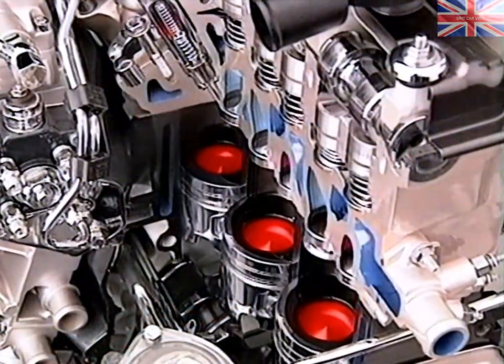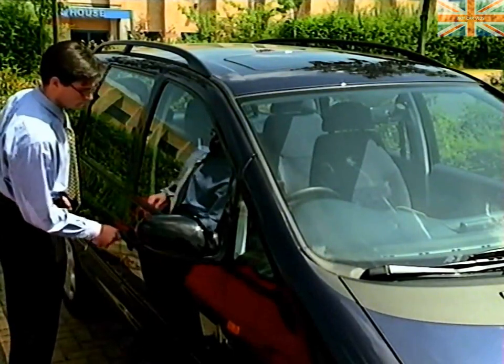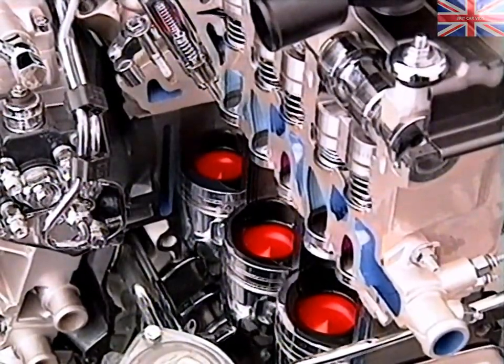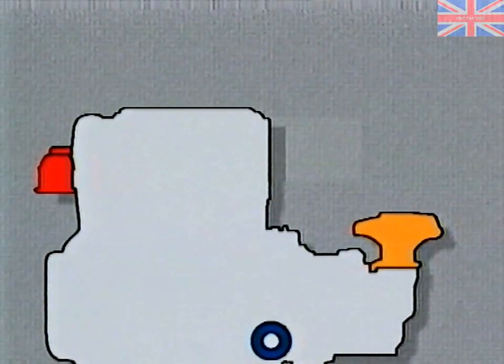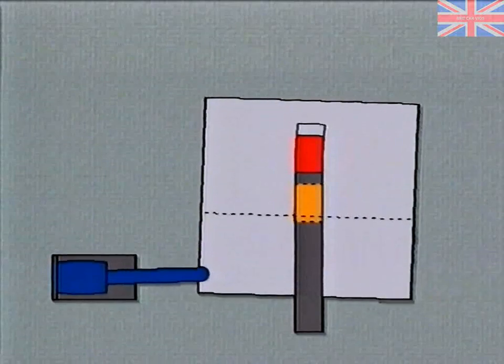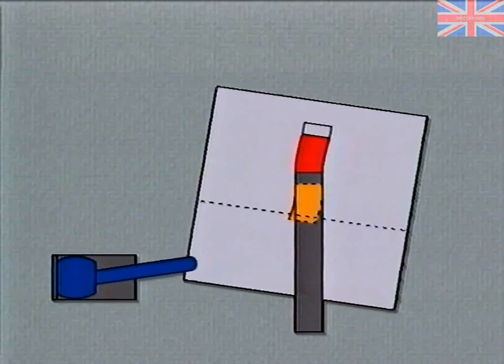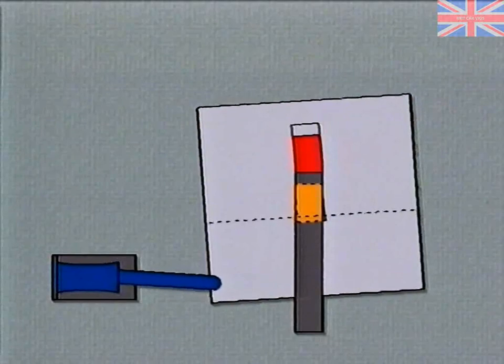The TDI diesel engine's glow plug system is now triggered initially by a signal from the driver's door courtesy light switch. This reduces the time the driver has to wait before starting a cold engine. This power unit also features new mountings which work on the pendulum principle. The engine and transmission are suspended at either end, which means that the assembly can move in response to the engine's torque, with maximum movement limited by a stabilizer. The overall effect is reduced vibration.